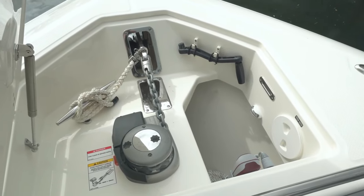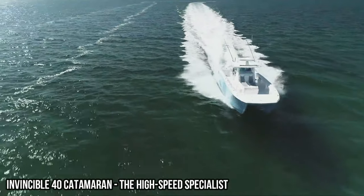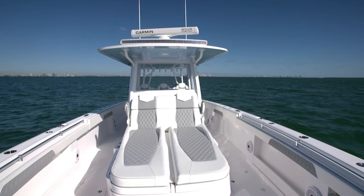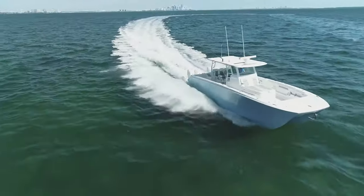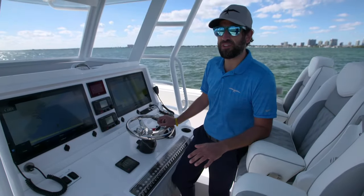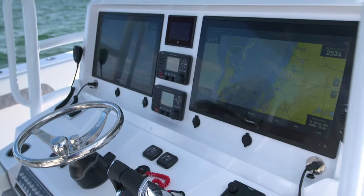Invincible 40 Catamaran — the high-speed specialist. The Invincible 40 Catamaran is the epitome of speed on the water. This impressive fishing boat is built for high-speed performance, allowing anglers to reach their fishing spots in record time. With its sleek design and powerful engines, the Invincible 40 Catamaran cuts through the waves effortlessly, giving fishermen the edge they need to outpace their competition.